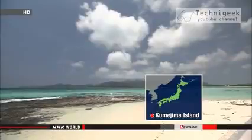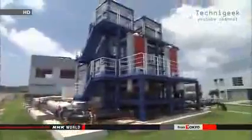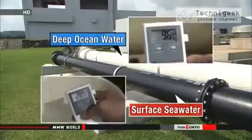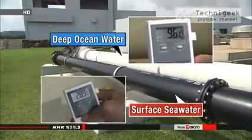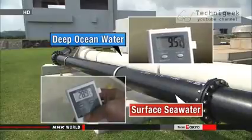Kumejima Island is 1,600 kilometers southwest of Tokyo in Okinawa Prefecture, surrounded by deep blue sea. In late March, prefectural officials funded an OTEC experiment there. The raw materials are surface seawater heated by the sun and cold deep ocean water pumped from a depth of 600 meters.